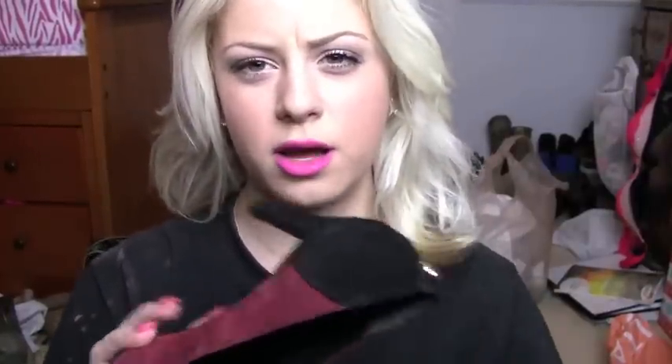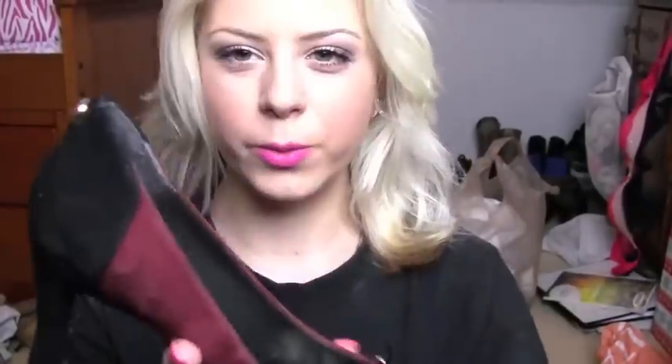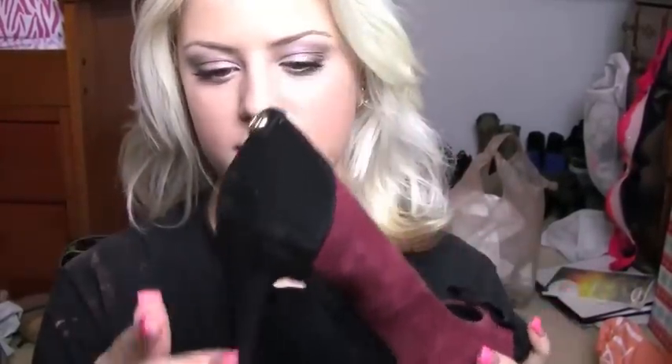They were made and designed in Italy and were on sale for $30. I really like them — they're cute but still classy. I think I can wear them with skinny jeans and with my skirts.